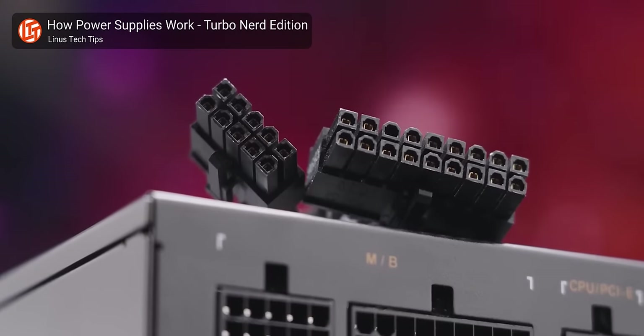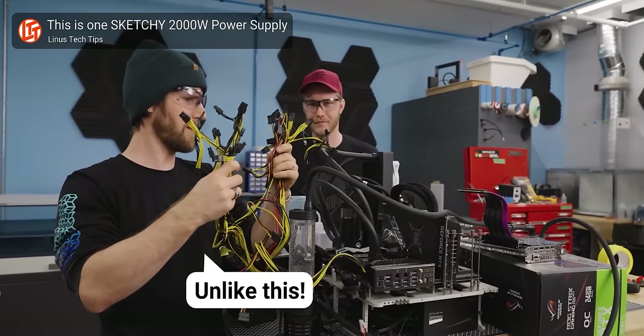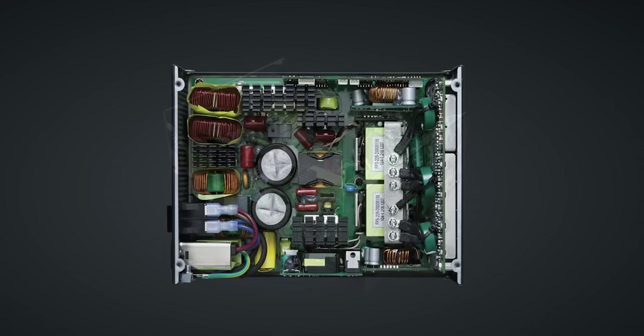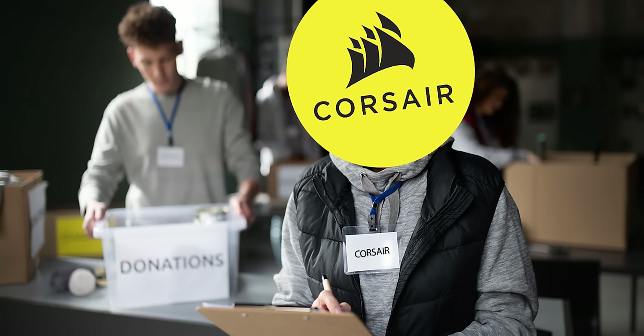First off, the modular power supply. The big advantage of the modular PSU is that it's supposed to help you keep your system tidier, as you can plug in only the cables that you're going to be using. Makes sense, but that doesn't mean you should automatically go drop extra money on one. For starters, that modular functionality costs the power supply manufacturers more to implement, and that cost is passed on to you, the consumer, as Corsair or whoever else isn't exactly running a charity.